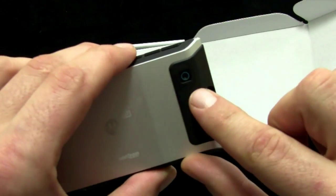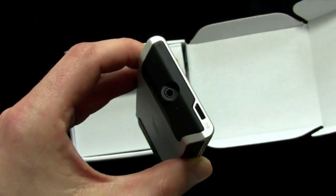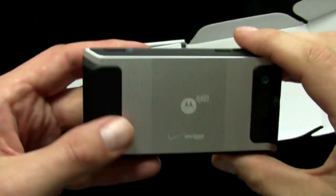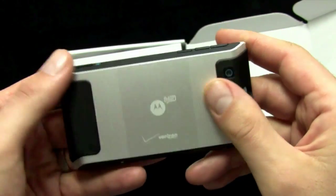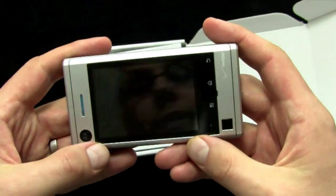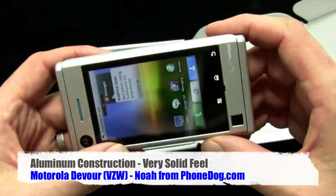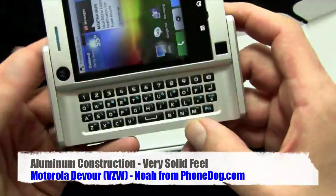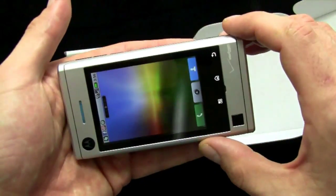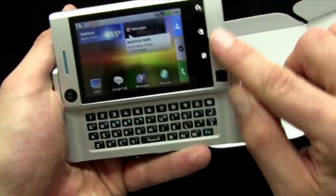On the back, three megapixel camera, fixed focus, no flash. And then on top you've got a three and a half millimeter audio jack. The phone has aluminum construction — it's really quite nice. I had the chance to play with this at the press briefing, but it's really solid. The slider is very solid. I've only had it for a little while, so maybe it'll break in a day, but I don't think so. It feels really nicely made.